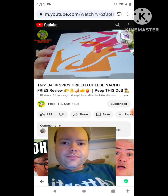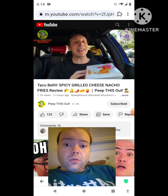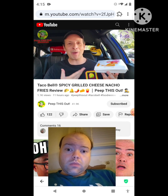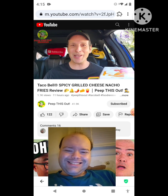Get ready for the latest and possibly greatest version yet of the fan favorite nacho fries over here at Taco Bell with their latest promo. For today's review, I'm actually going to be getting a little spicy with it. So stay tuned, because up next I've got the all-new Spicy Grilled Cheese Nacho Fries. I'm Ian K., and you're about to Peep This Out.